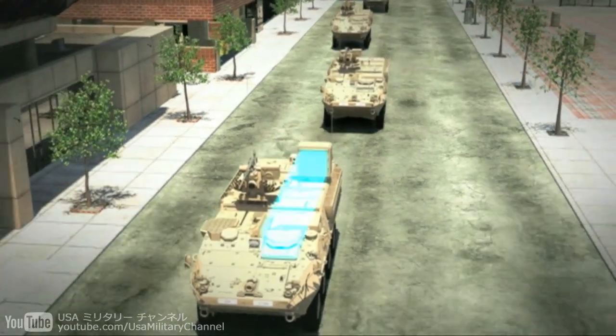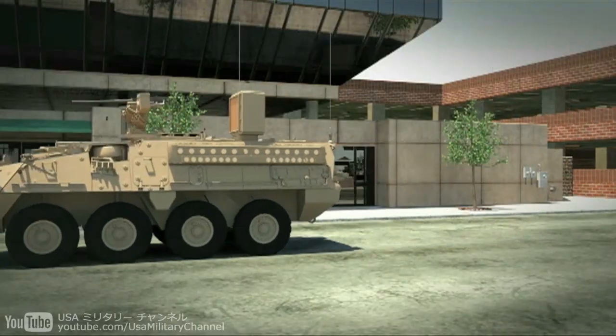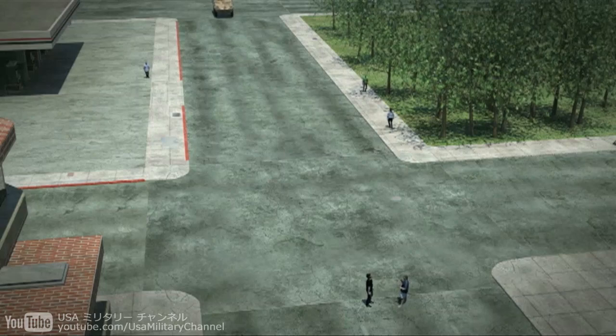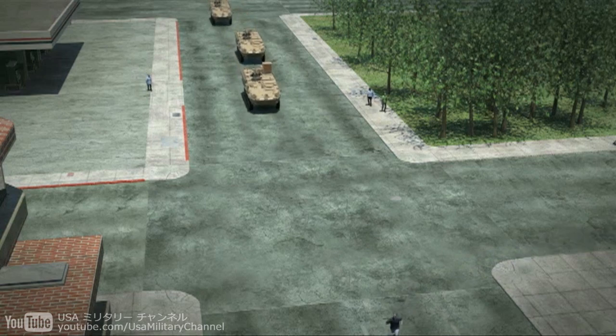With an invisible beam, speed of light targeting, and silent operation, it can be used in a wide range of operations, such as enhanced combat mobility in dense urban areas.